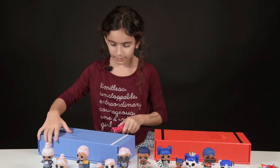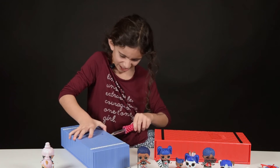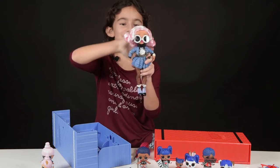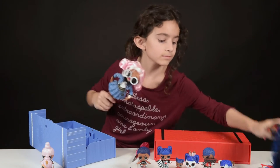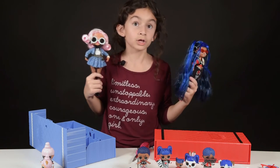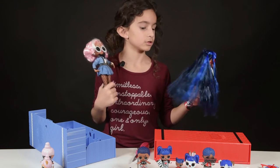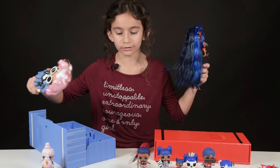I am opening the second one. Screwdrivers! Ta-da! This is what she looks like. In case you didn't notice, the big LOL's hair color goes with the little ones — this one is the parent to all the blue ones, and this one is the parent to all the pink ones.